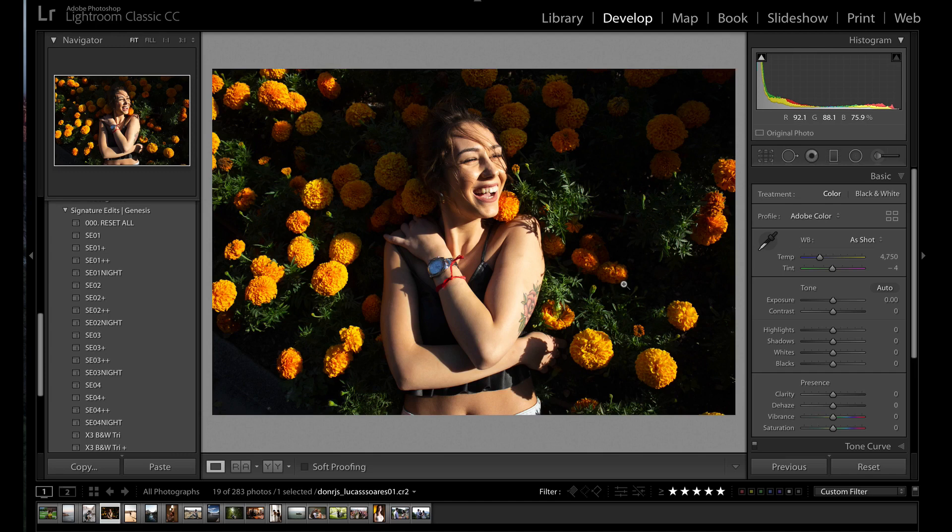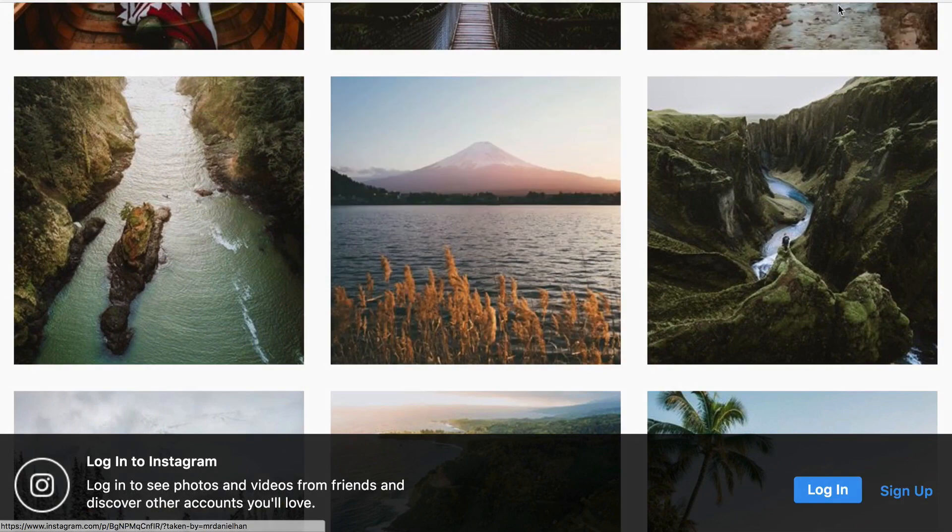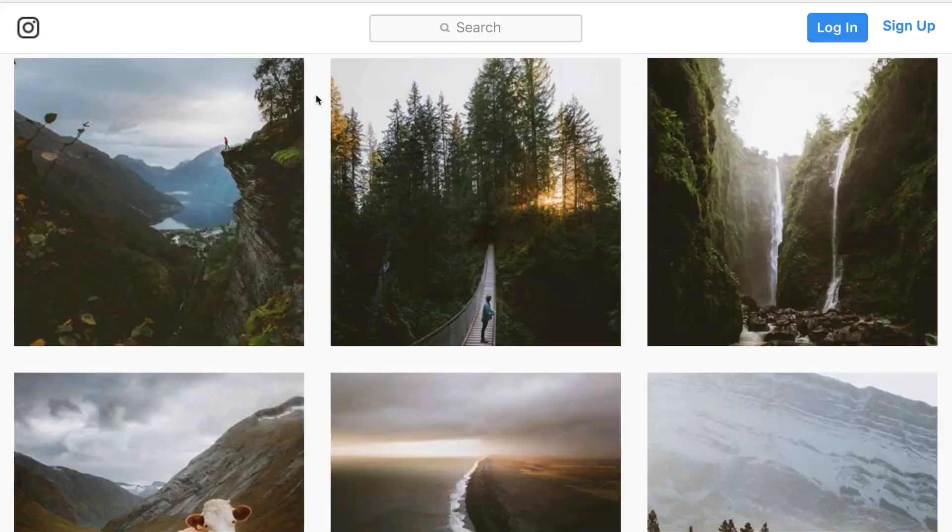I'm going to give it away right now. The reason your presets aren't looking the way you want them to look is because the photo that you're working with isn't what those presets were designed to work with. So let's head over to some photographers and take a look at their work and see what I mean.